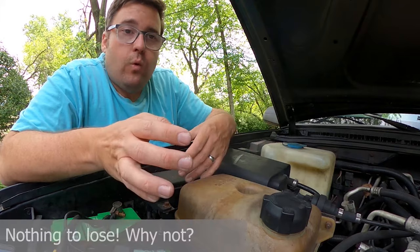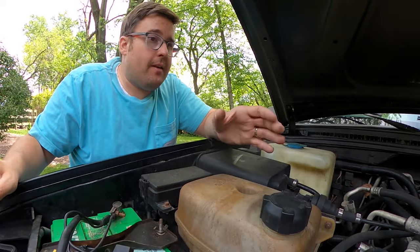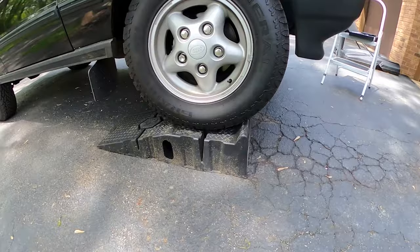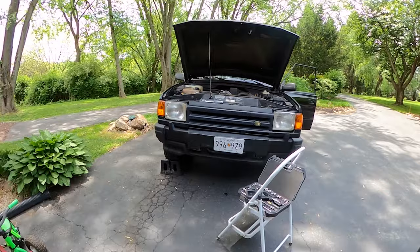I've never done this on a D1, but I have nothing to lose — it either helps or it doesn't. I'm not going to have coolant leaking out and it takes 10 minutes. Here's the setup: the D1 is parked with the parking brake engaged and the passenger side up on the Rhino Ramps, creating a bit of an angle.